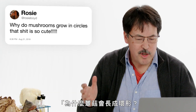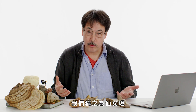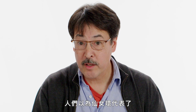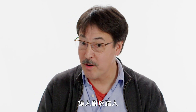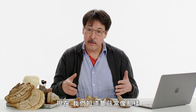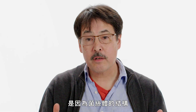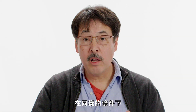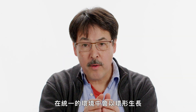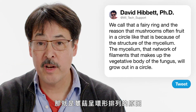Rosie Boyd asks: why do mushrooms grow in circles? We call that a fairy ring. In olden days, people thought fairy rings were places where fairies or elves had been dancing, and people were nervous to step into the middle of one. Now we know that mushrooms fruit in a circle because of the structure of the mycelium — that network of filaments making up the vegetative body of the fungus will, all other things being equal in a uniform environment, grow out in a circle. That's how you get a fairy ring.